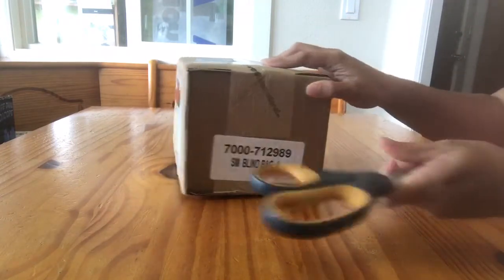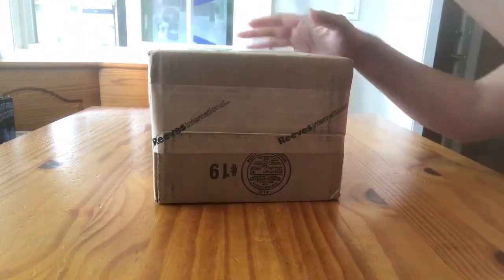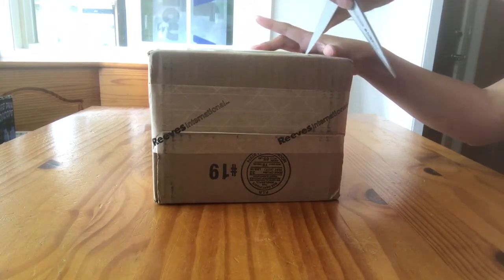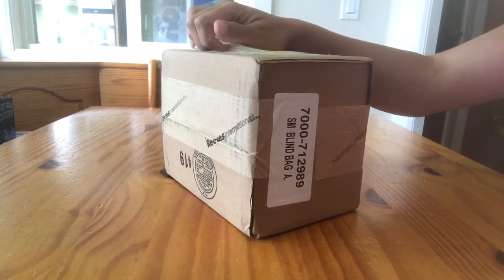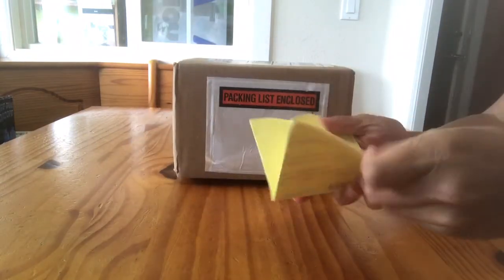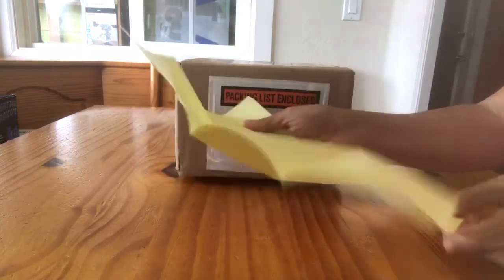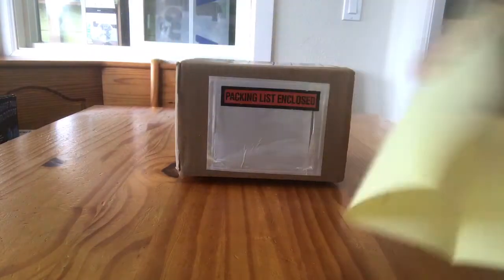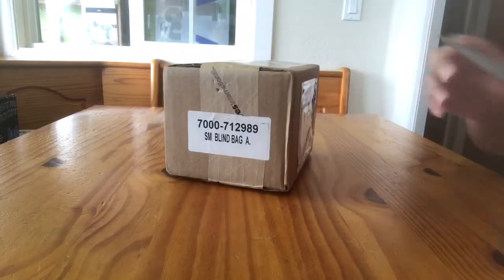This is Blind Bag A, apparently. A couple weeks ago Breyer made an offer to current Stablemate Club members that they could purchase some leftover Stablemate Club models that were either probably returned, not paid for, or just extras. The cost was somewhere around $60, so I'm gonna check this packing slip — it does not have the purchase amount on here, but I think it was like $60 or $64 with shipping, so really it wasn't that great of a deal.